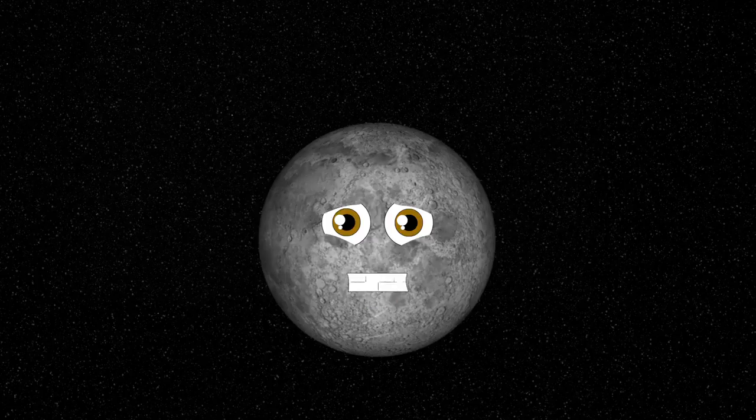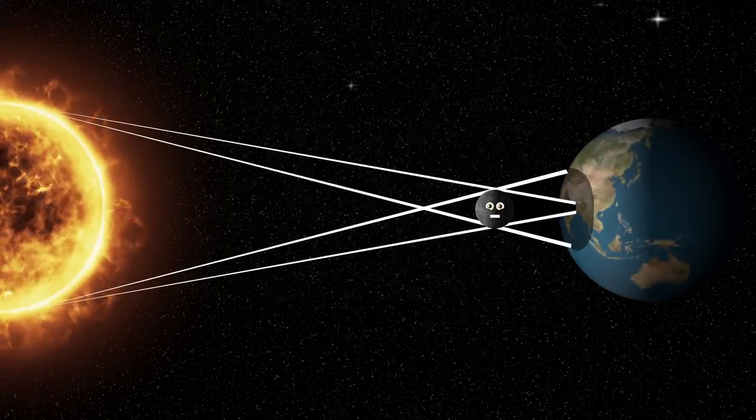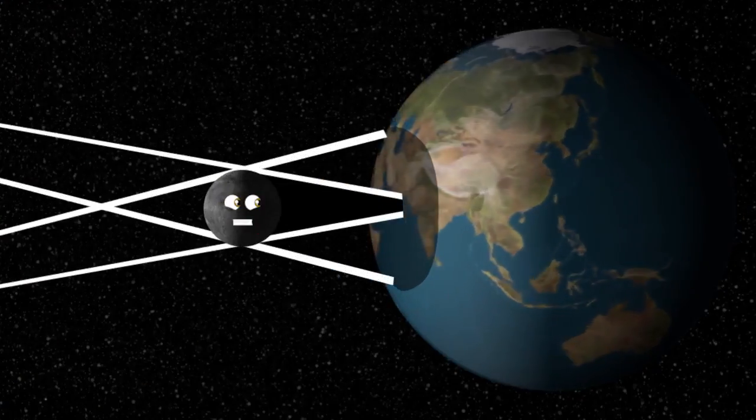A solar eclipse is caused by the moon. I pass in between the sun and the Earth till black is what you see.